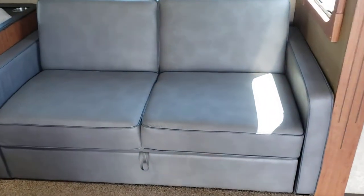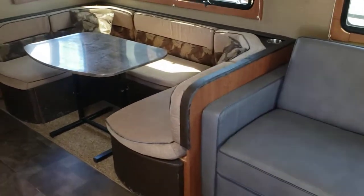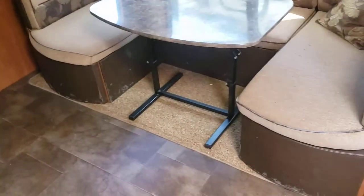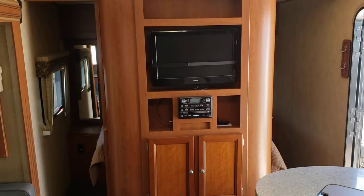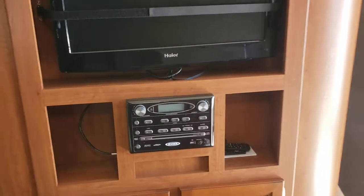The couch has been replaced, so you have a brand new tri-fold sofa couch. The dinette will also go down into a bed and you'll have storage underneath that as well. The entertainment area comes with a TV, CD, DVD, and Bluetooth.